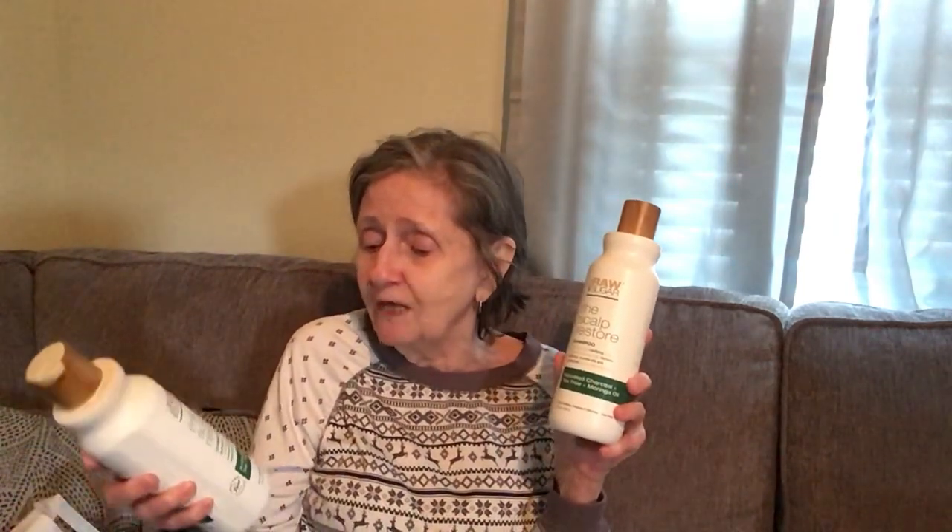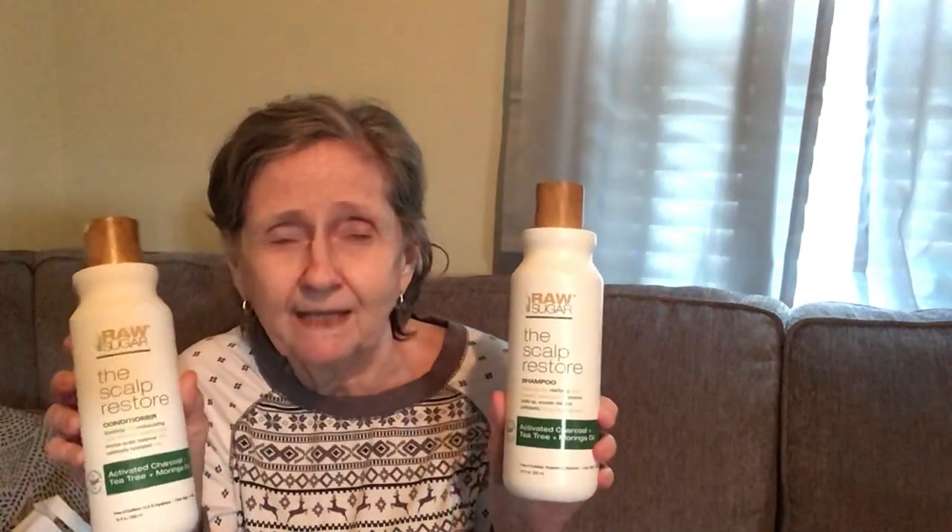These were $9.99 each. I also got the matching conditioner — same formula with activated charcoal, tea tree, and moringa oil. They had other varieties too. It's free of sulfates, SLS, and parabens, color-safe and vegan. I don't color my hair anymore — this is my natural color. All my gray is up top and nothing down here!